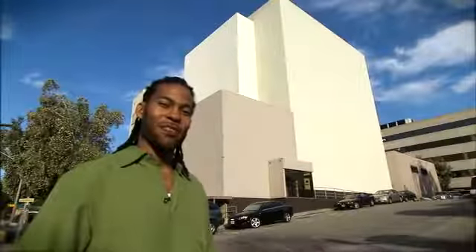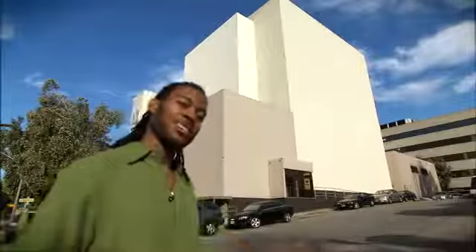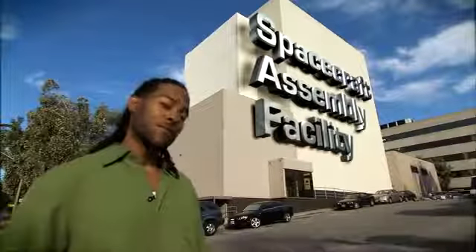Hello, my name is Curtis Wilkerson and I am a Quality Assurance Engineer for the Mars Science Laboratory rover. This is the Jet Propulsion Laboratory Spacecraft Assembly Facility. This is literally where it all comes together. Come on, let's go inside.